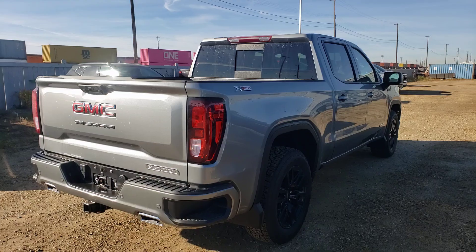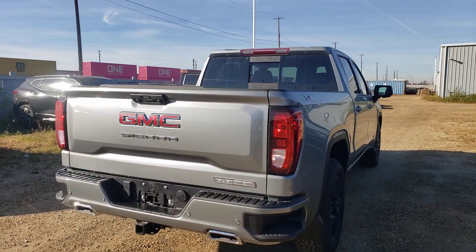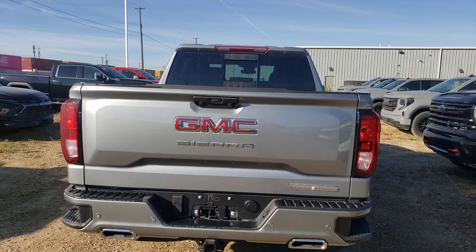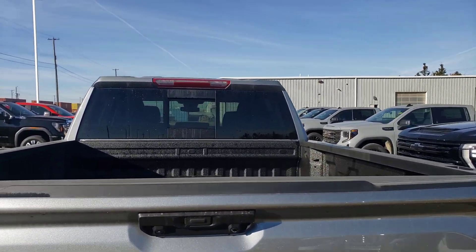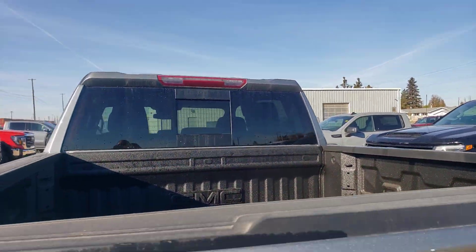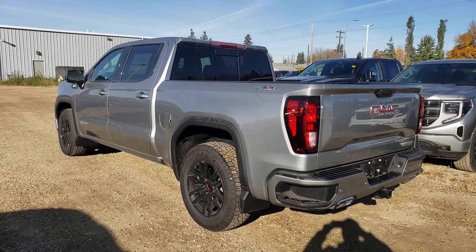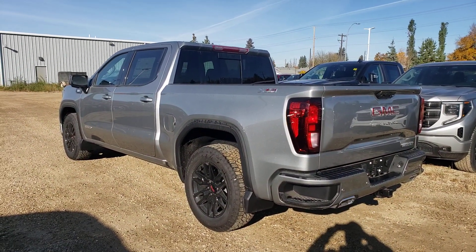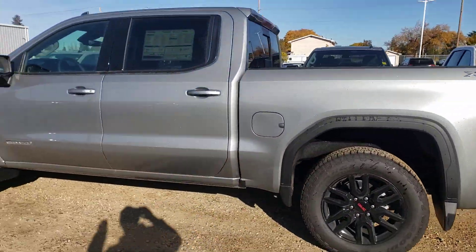It has the X31 package, which gives you skid plates underneath. You also get the dual exhaust in the back, the dual-mode transfer case, a nice rear sliding window, and a box liner directly from the factory. Very nice truck — very well equipped, definitely a nice build.